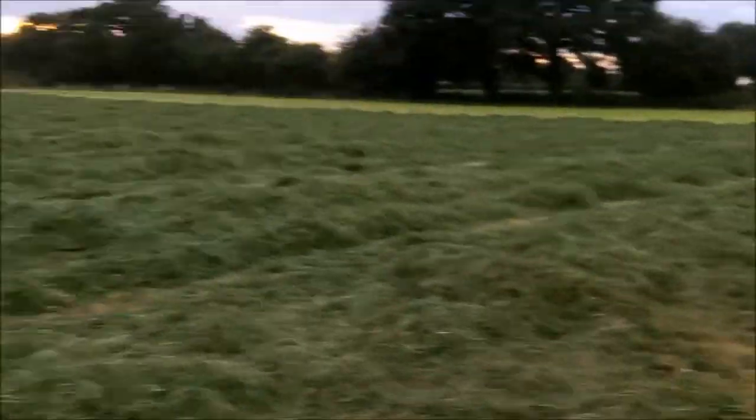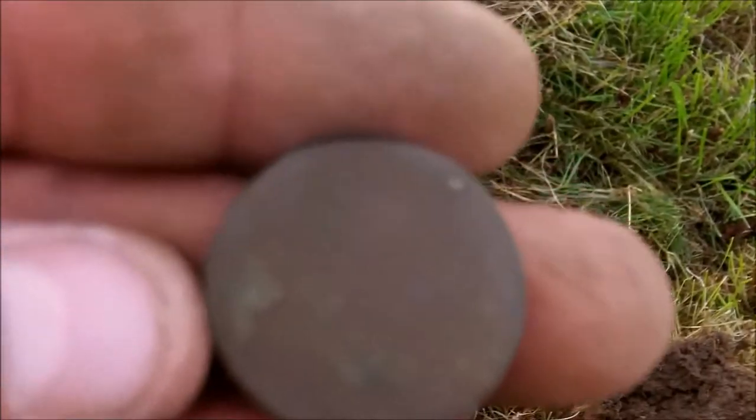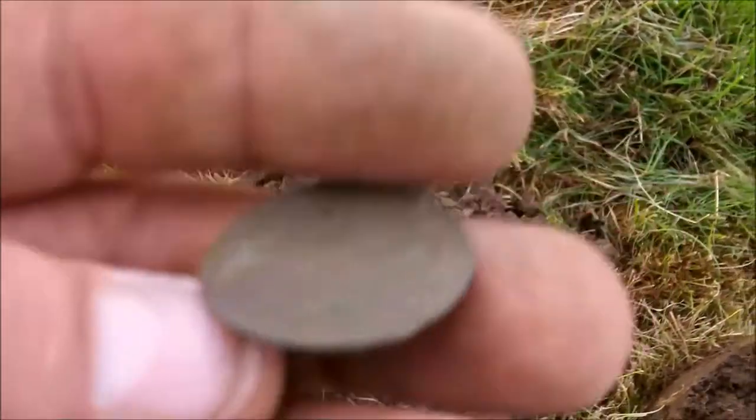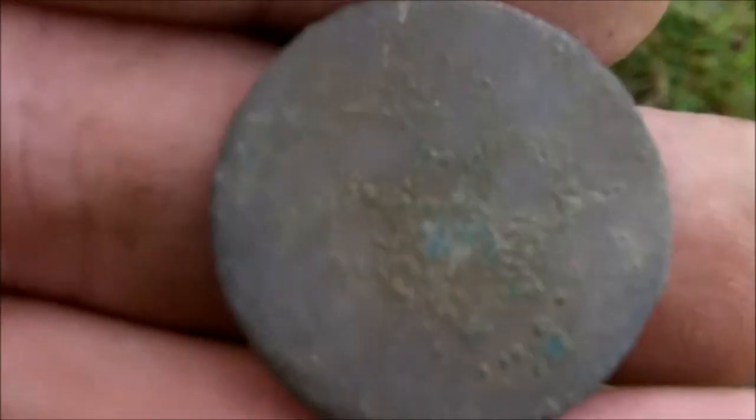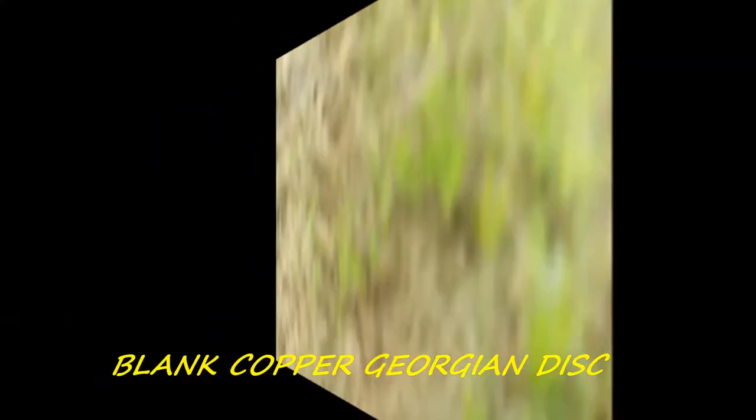Hello guys, just coming back up this edge here again. Just had a blank coin — probably Georgian or something. Nothing on it. That's all. Okay, let's carry on, see you in a bit.